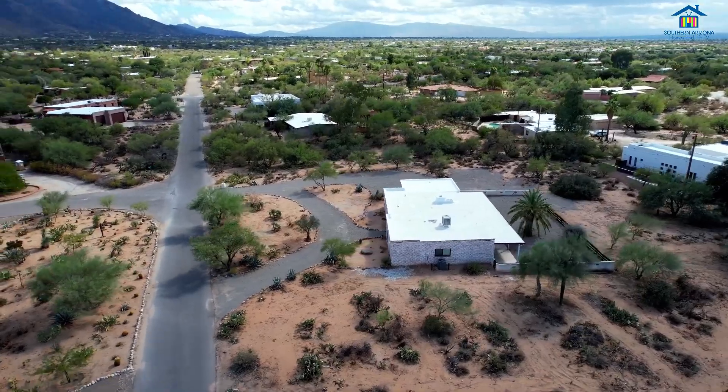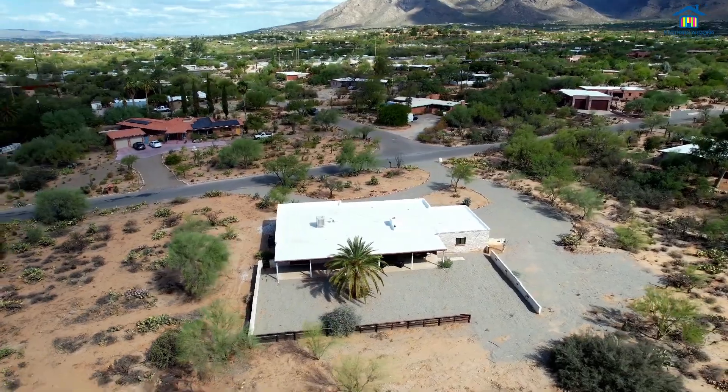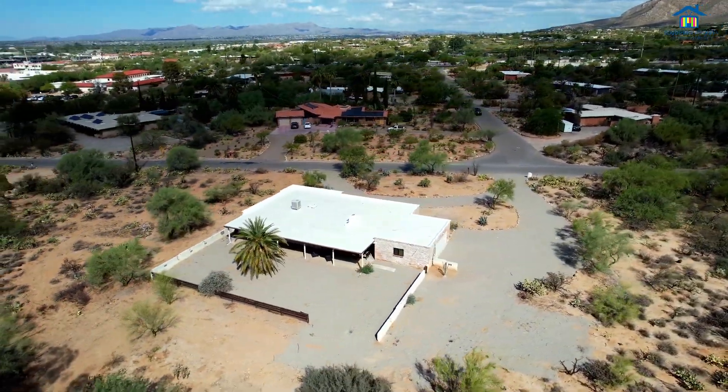This home is move-in ready with tons of brand new finishes — new countertops in all the kitchen and the bathrooms, brand new carpet. This home has been completely redone and it's move-in ready for you.